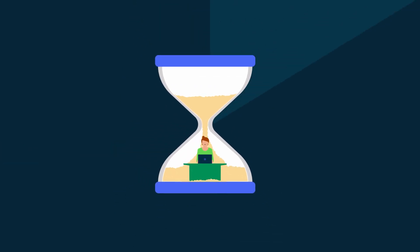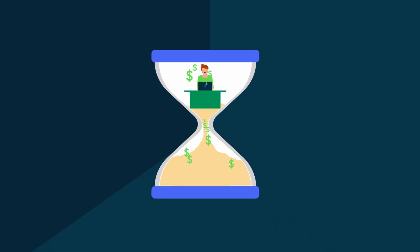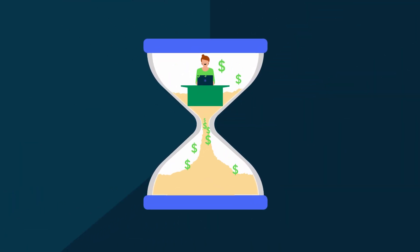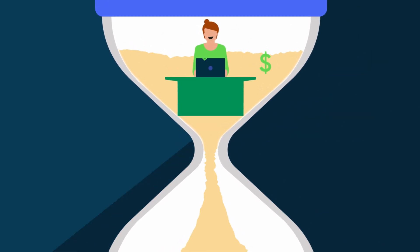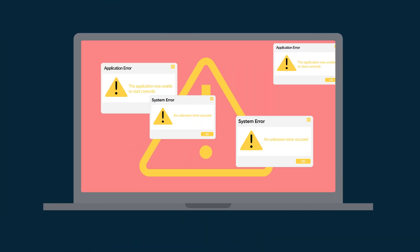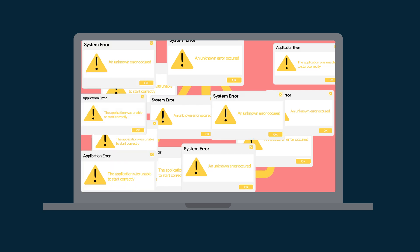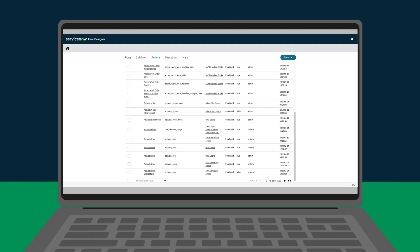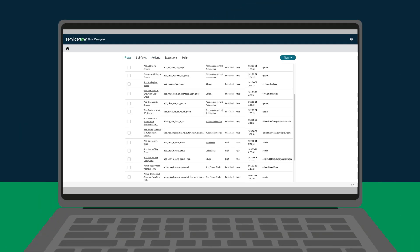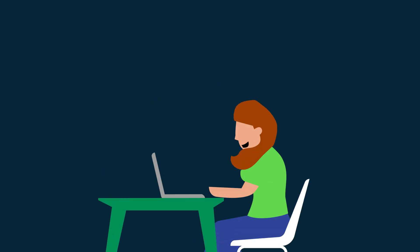Scripted integrations can result in cost overruns and project delays. Integration Hub's standardized framework minimizes these risks by making development cost and implementation time more predictable. Scripted integrations can also introduce support issues when integration developers move on to other roles or leave an organization, because they're all built differently with no standard way to troubleshoot. Integration Hub provides complete transparency into all integrations for all developers, which means no gaps in support.